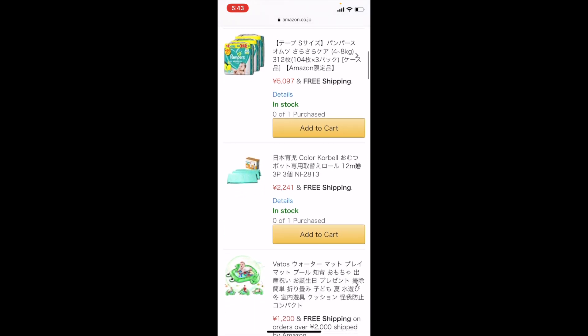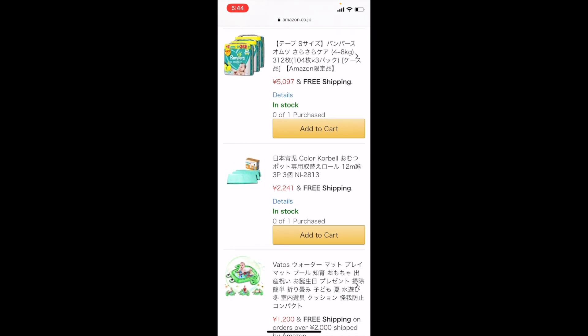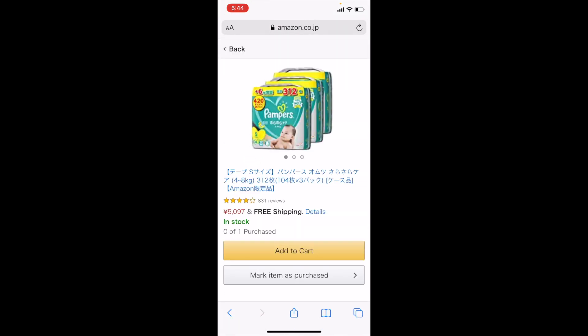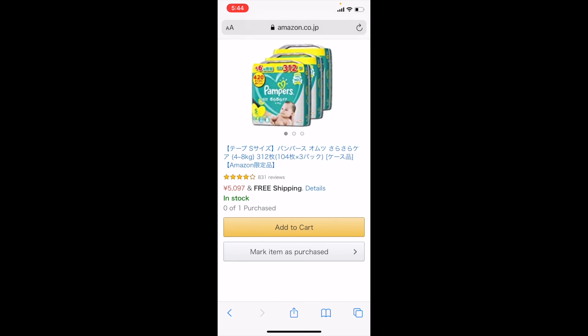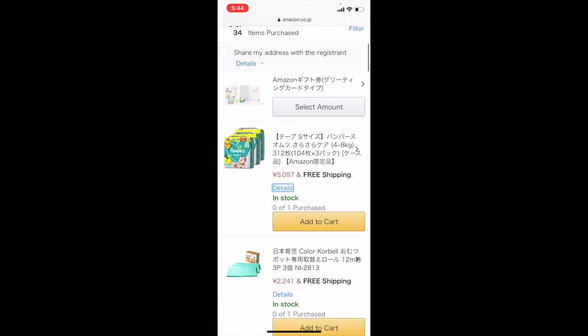What I realized is the description or the title of the item itself — for example, the very first one right here is a pack of diapers — but it's not coming up in English. I don't know why. The only things that are in English are Free Shipping, Details, In Stock, and Add to Cart. If you do click on Details it's going to take you to the product itself, but it's just not going to translate it to English.